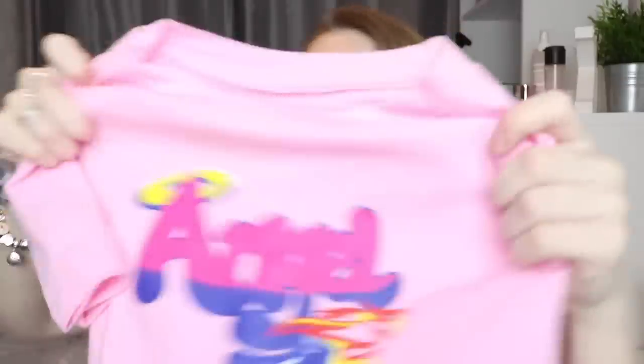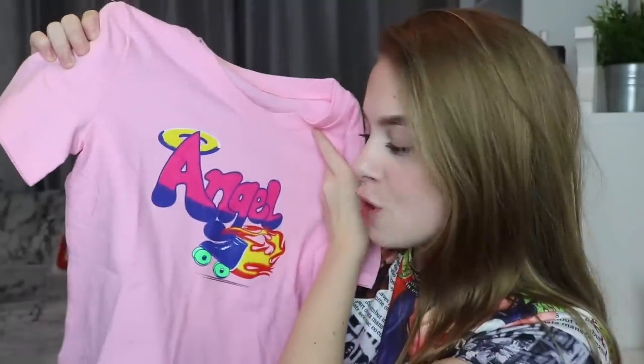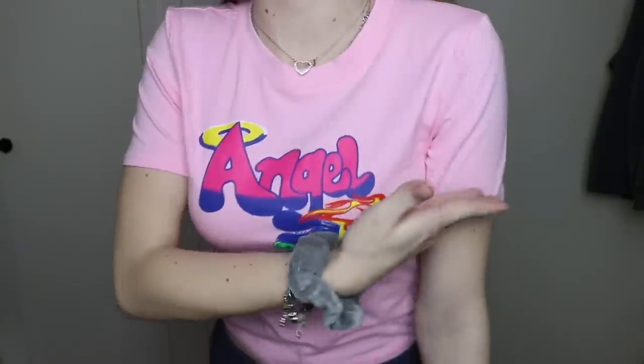I've seen quite a few people with this top on Instagram and I really liked it — I'm pretty sure Emma Chamberlain has this. It's a light pink top that says 'angel' with a little halo, a roller skate, and fire. I really like the shade of pink. It's super cute, not very cropped which I actually like, and it fits really nicely.